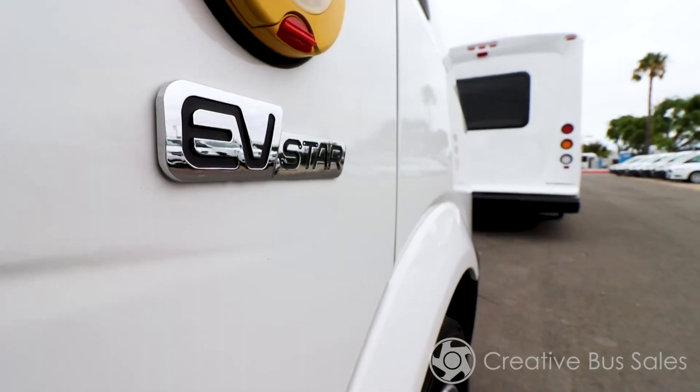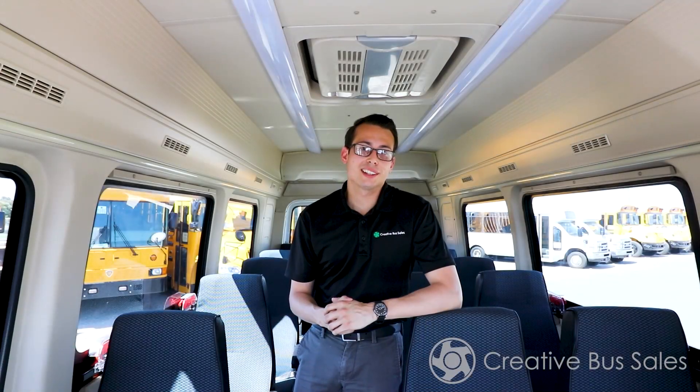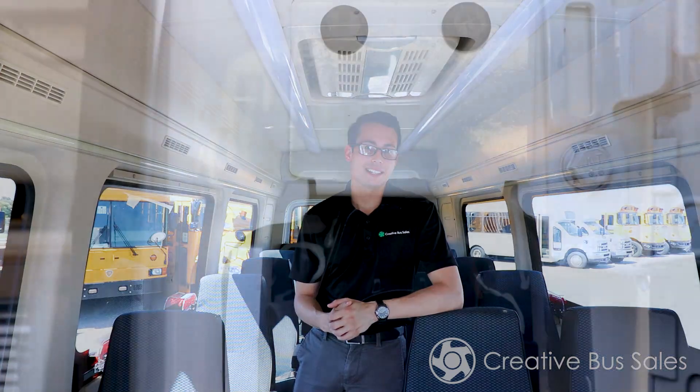This vehicle is also the first purpose-built electric shuttle bus with a life expectancy of 10 years. When your fleet is electric, you're not only reducing your carbon footprint and vehicle emissions, which help the environment, you're also saving money on maintenance and fuel.